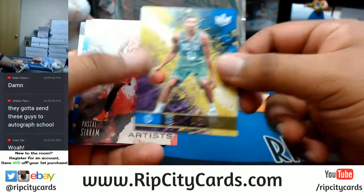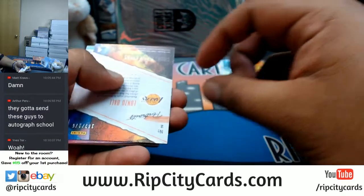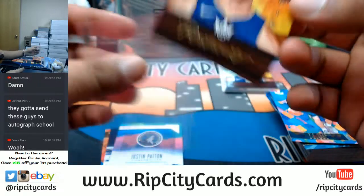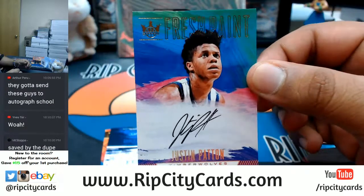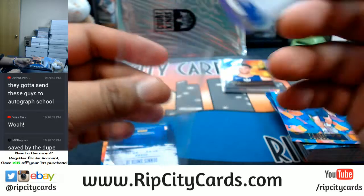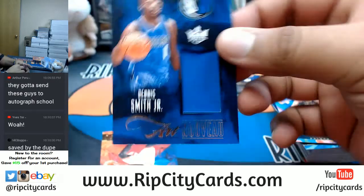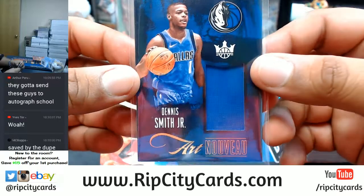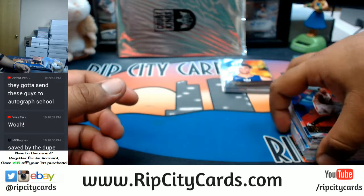Saved by the dupe — another little Tatum to help you out. TJ Leaf and Lonzo Ball portrait, numbered to 175. Lonzo Ball might be a triple-double machine — people can keep sleeping on him, but he's gonna be nice. Justin Patten of the Timberwolves with an auto. And a Dennis Smith Jr. patch — everybody that hangs out in this room knows that's my favorite rookie right now. I don't really count Ben Simmons as a rookie — that's a red shirt.